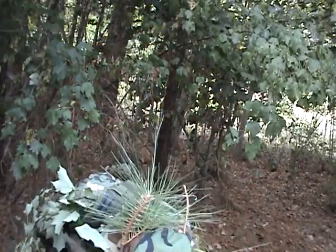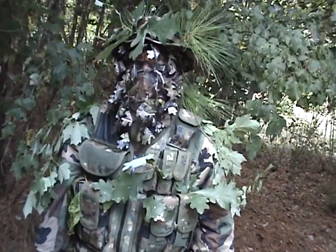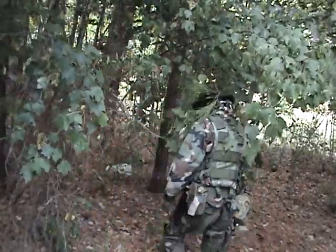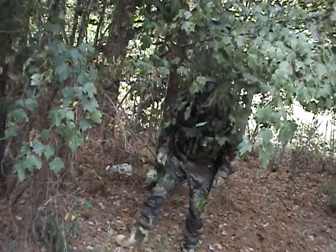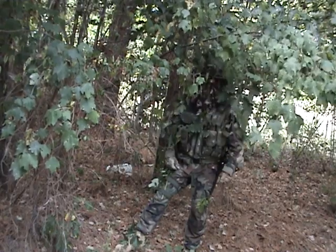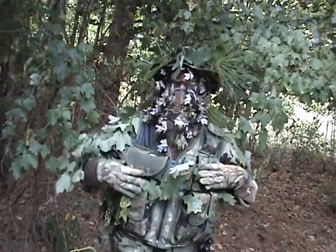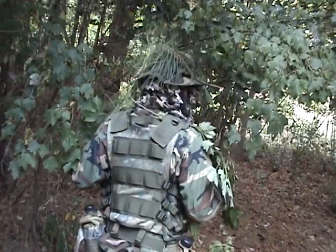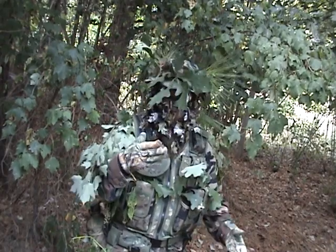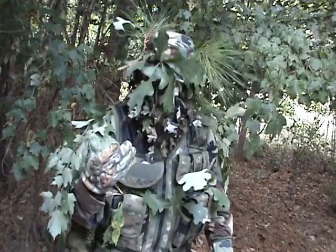I've added some items that help conceal my boots — they're not the best boots in the world. I've got some on my legs, my boots, my vest, on my shoulders, my hat. All it does is help break up the outline. If I'm alone, the back would be harder to cover — I'd have to take the vest off and do the back because the back is pretty much wide open. This is what I mean by personal camouflage: you add enough to make it that much harder to see you, but you don't want to look like a walking bush.